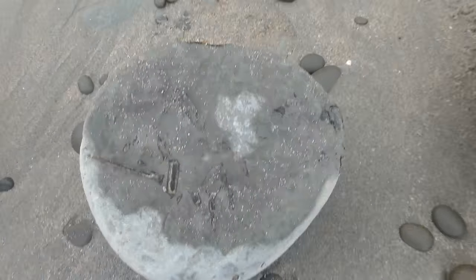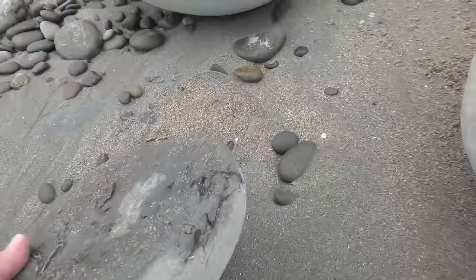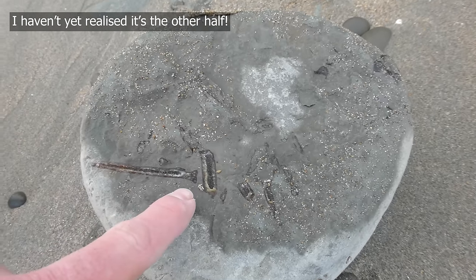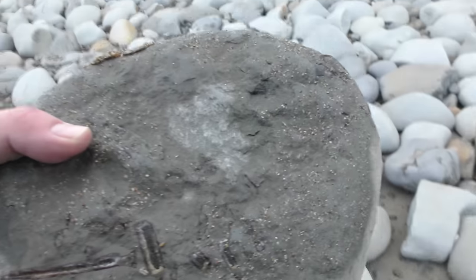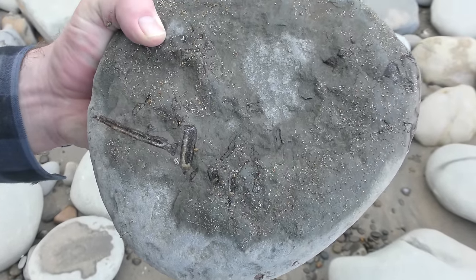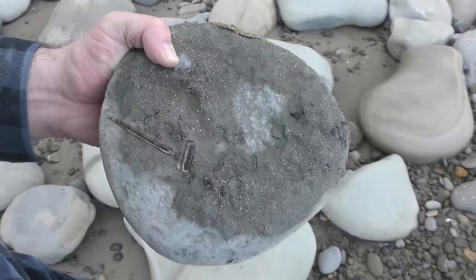Oh my goodness — I think I found something amazing. Have a look here. Those are bird bones. Look at that. That might even be part of the skull. This is 100% bird bones — you can see there's the end of the joint over there. I can't believe I just found this. This is such an important find. Just look at this — there are so many bones in here. This is very close to where I found the other bird bones.